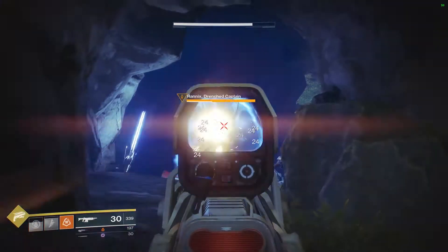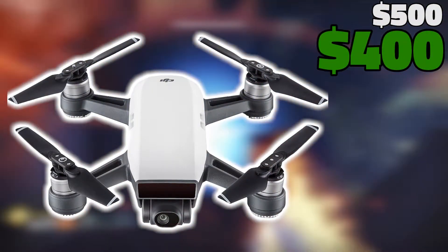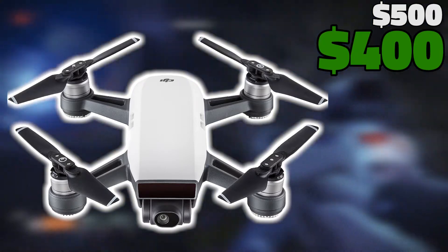Moving on from headphones, we have honestly one of my favorite deals this year and that's the DJI Spark Camera Drone. This is one of DJI's latest drones that folds down to the size of a smartphone. The video quality is excellent and this is a full $100 off sale which I don't believe we've seen on this drone since its release.